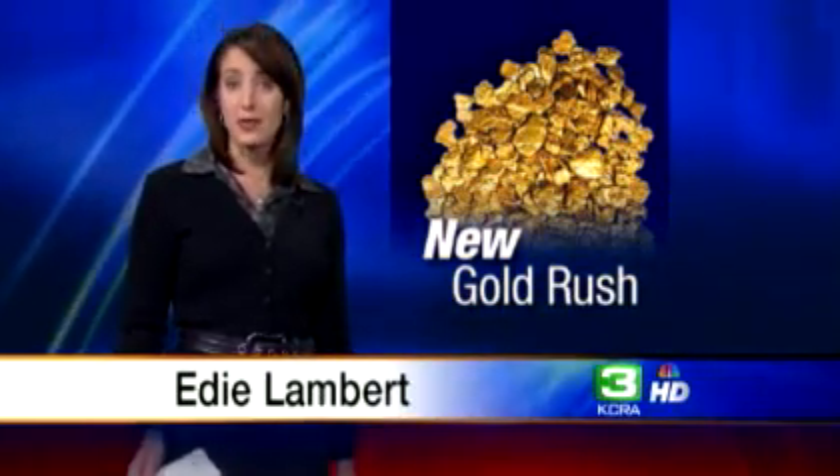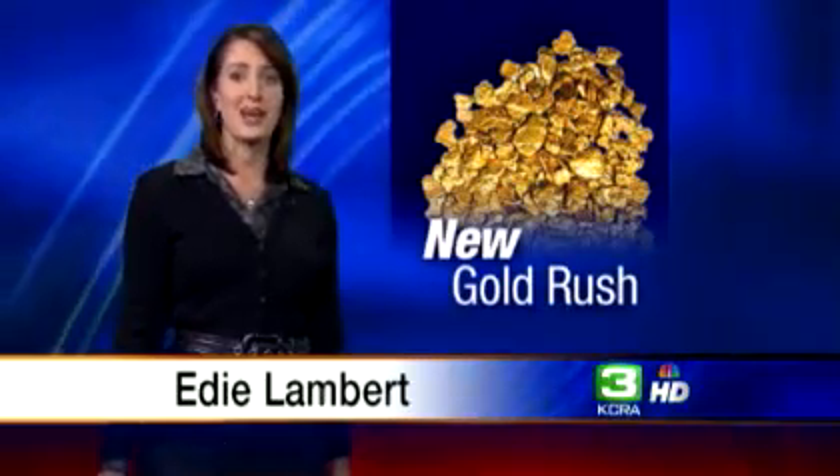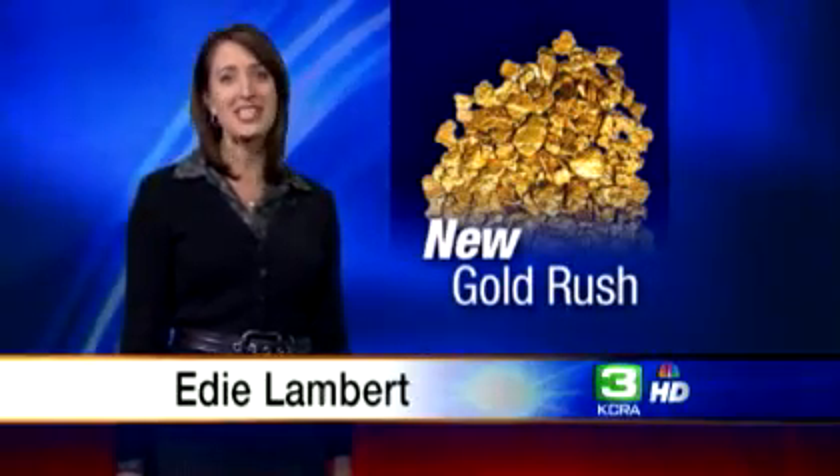With gold prices on the rise, people are heading for the hills. In fact, some are saying that a new gold rush is underway. We sent KCRA 3's Richard Sharp into the hills to investigate.